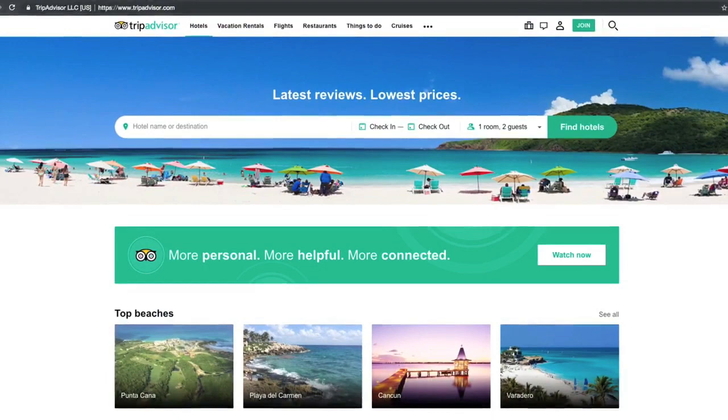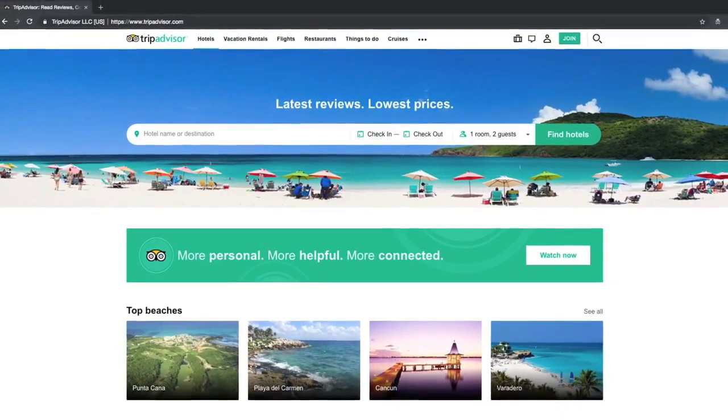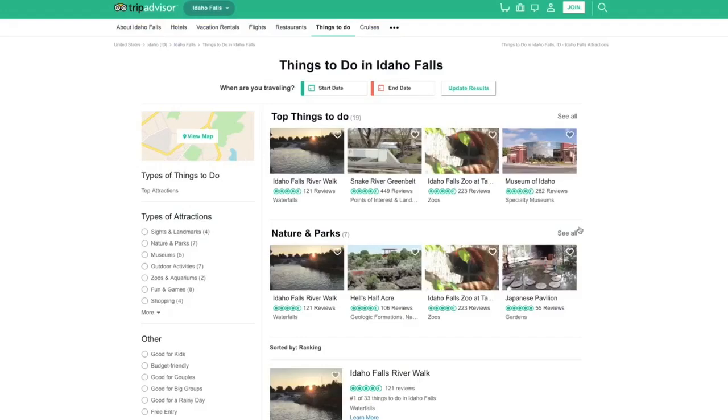Hello Bloggineers. Today we are going to use TripAdvisor to help us know better, book better, and go better in Idaho. First we are looking for things to do in Idaho Falls.